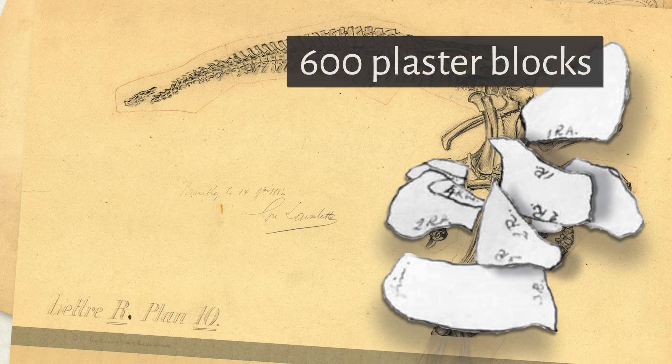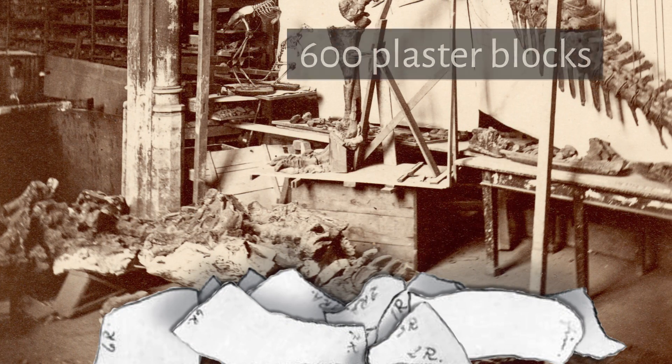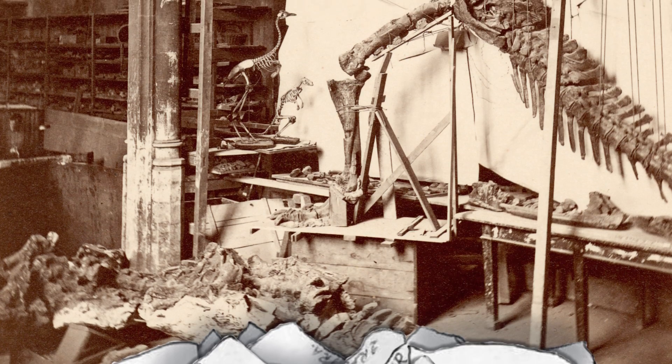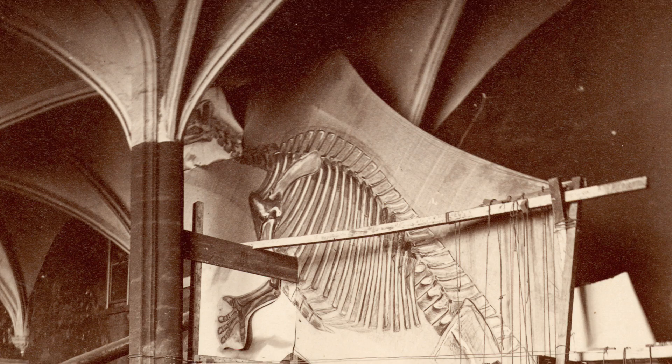600 blocks of fossils protected in plaster were transported to Brussels and set up in a former chapel, whose high ceiling was perfect for the task of solving the giant 3D puzzle.